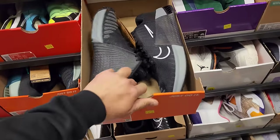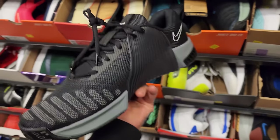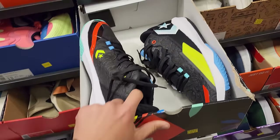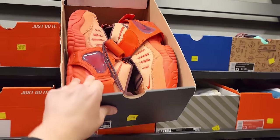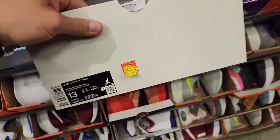Metcon 9s — the newest model of the Metcons, nice little workout shoe for weightlifting and stuff, $70 for these. Size 13. Got some conference basketball shoes going for $50. Air Forces down to $60. Jordan 2 Trays down to $70.